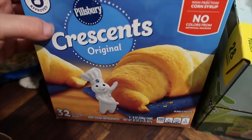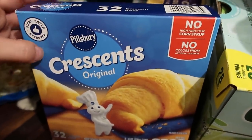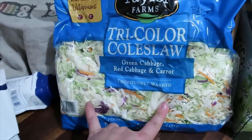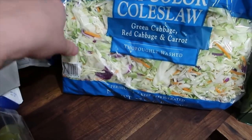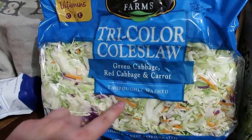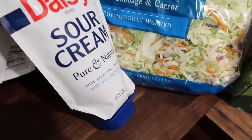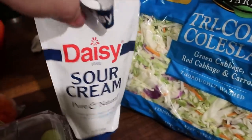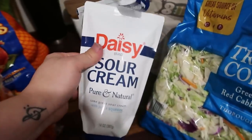I grabbed some Colby Jack - that usually lasts a month, sometimes longer - for tacos and quesadillas. I grabbed some more crescent rolls because the kids really like pigs in a blanket and they're easy fast lunches. I grabbed some coleslaw - it's super cheap at Sam's Club, around a dollar 67 or a dollar 97. We're going to make some egg roll bowls with ground pork I found in the freezer and serve it over rice. We got some sour cream for quesadillas, chicken tortilla soup, and chili.